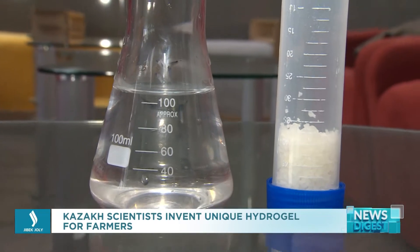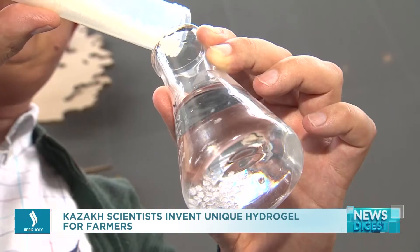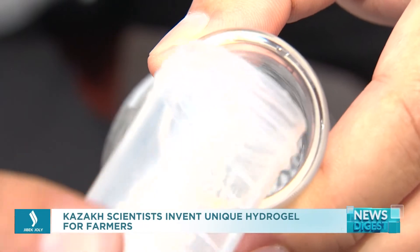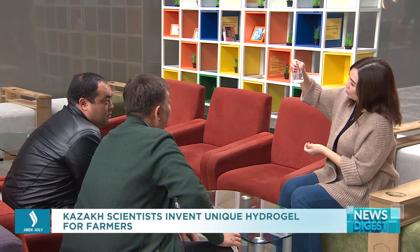The hydrogel is produced in the form of a dry powder and then diluted with water and fertilizers. On average, about 50 kilograms of hydrogel are needed per hectare of land. Each one gram alone is able to absorb about 200 milliliters of liquid. Such a gel decomposes in the soil gradually, evenly releasing the fertilizer. Thus, the farmers' costs can be reduced significantly.